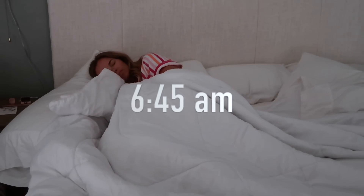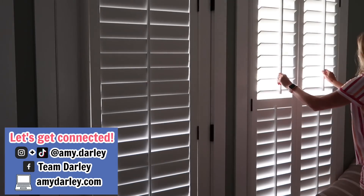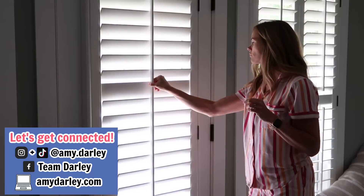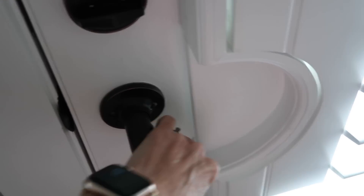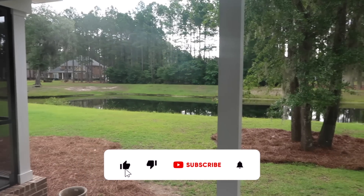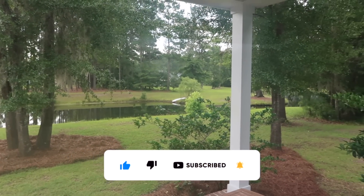This video was filmed on a Tuesday summer morning. I woke up at 6:45 — it was beautiful but a little muggy outside because it had rained all night. My son Kacen, who's 12, was supposed to have football workouts this morning but they got canceled because of the rain, so we did get to sleep a little bit later.